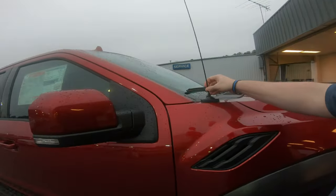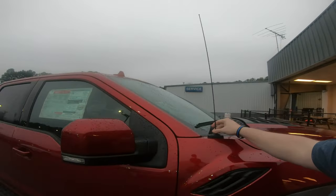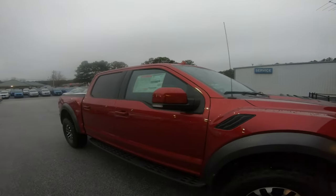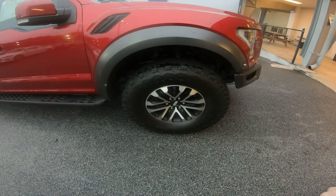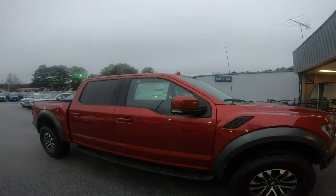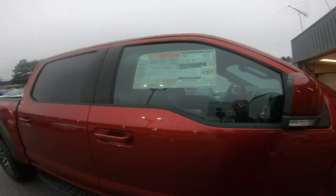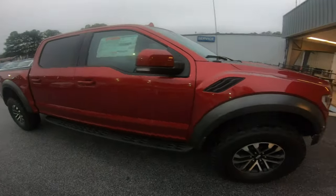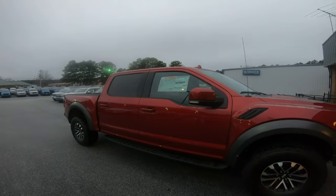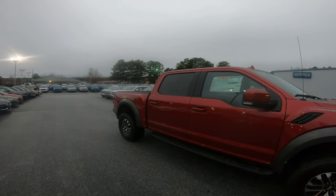I can't believe in 2019 we still have antennas. My Murano doesn't have one and it gets FM just fine. This dealership is really cool — they don't add a bunch of crap to it. When I was emailing dealerships I specifically asked what dealer accessories are added, and they said nothing. So no $300 wheel locks, no $200 nitrogen, no $400 window tint. Just as it came out of the factory. I like that.